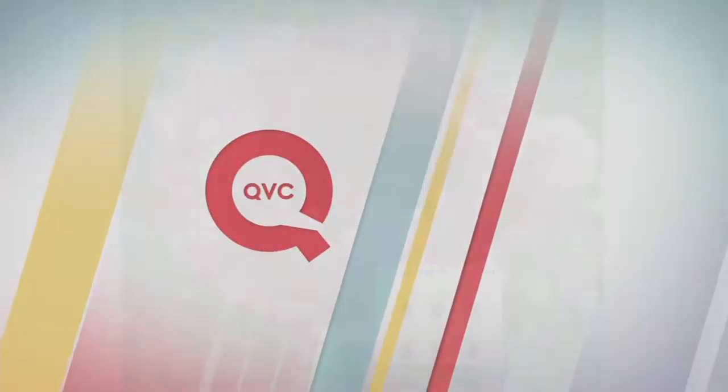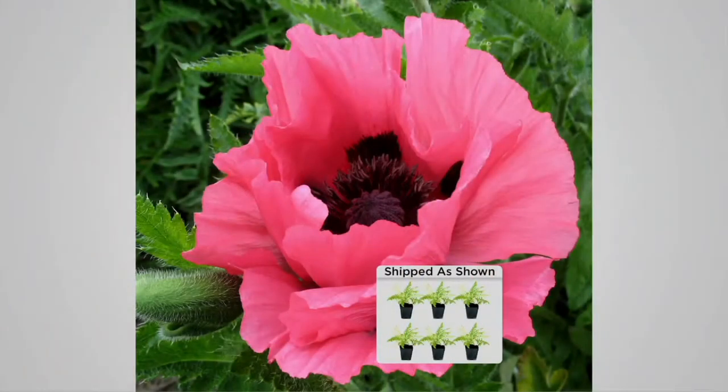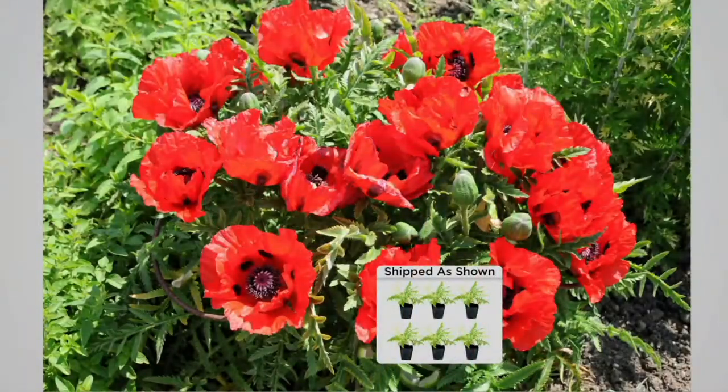The cool thing about these is that they're wind resistant. We have a lot of April showers that bring May flowers. The rains tend to flop down the old fashioned poppies, but not these — these will stand upright. You're going to get the beautiful reds.